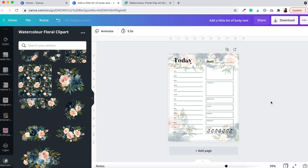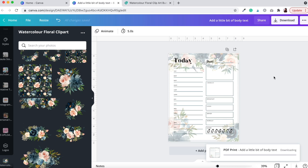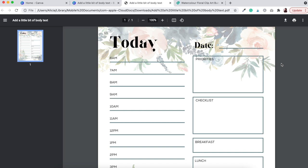As you can see, just within a few minutes by changing fonts, colors, and adding clip art, we've transformed that basic planner sheet template into something quite unique and elegant — something I would personally love to buy on Etsy. To save the file as a PDF, click the Download button, go to File Type, select PDF Print for a high-quality multi-page document, and click Download. Here is our finished Etsy printable daily planner sheet, ready to be uploaded to your shop.